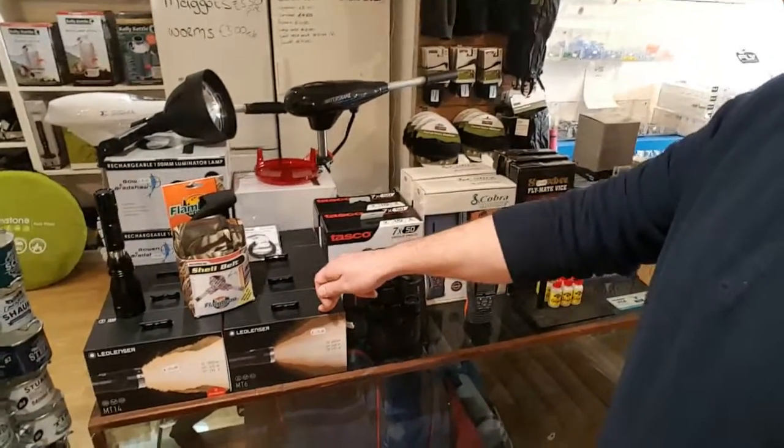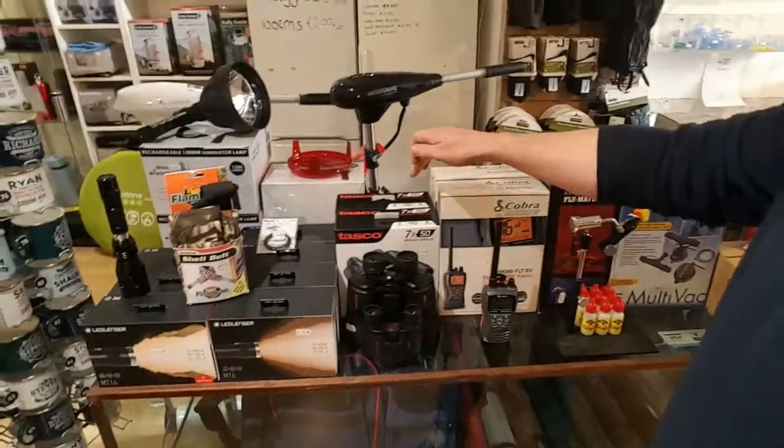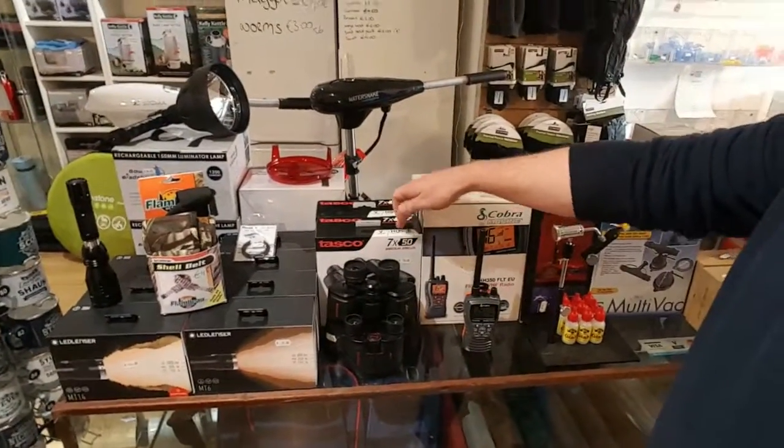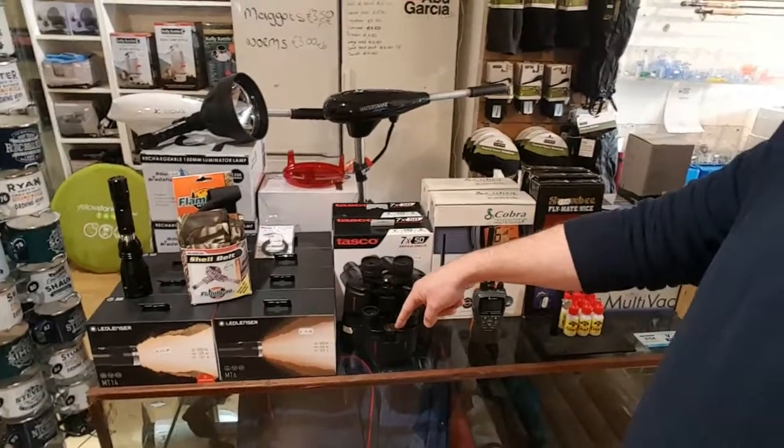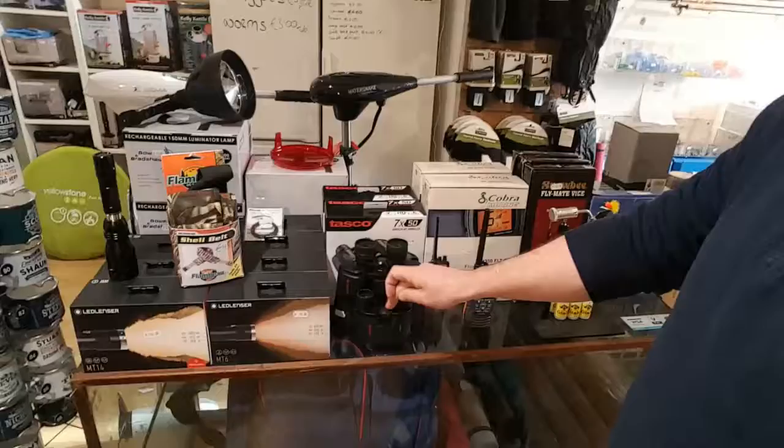You have 7x50 Tasco binoculars, which are the taller ones, and 12x50 which are the smaller ones. These are 95 euros and these are 60 euros.